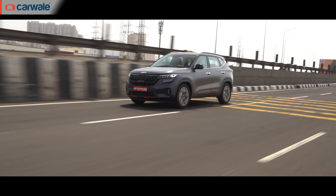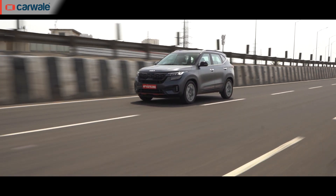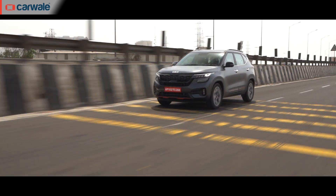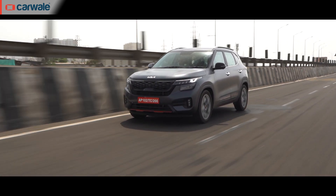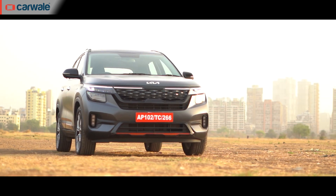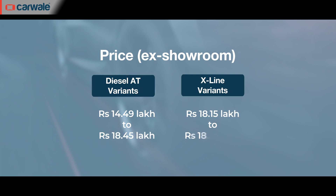Interestingly, with diesel priced at 97.28 rupees per litre in Mumbai right now, the Seltos Diesel Automatic has a per-kilometre cost of around 5.5 rupees. The diesel automatic combination is available in five versions of the Seltos, with prices ranging between 14.5 lakh rupees and 18.45 lakh rupees for this X-Line version. These prices are ex-showroom.